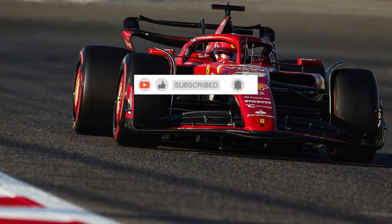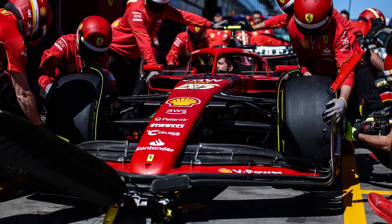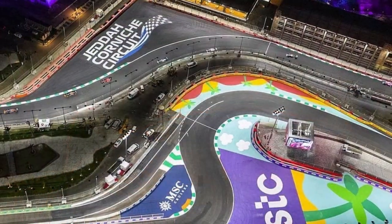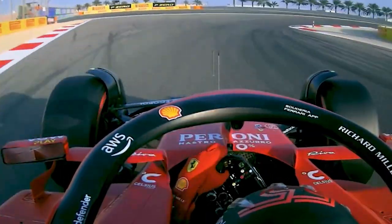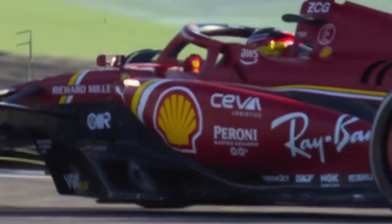Ferrari are bringing upgrades to the SF24 in its weak areas noted from the first two races. The SF24 takes a bit longer in firing up its tires into the ideal operating temperature. At the Jeddah Corniche circuit, it was necessary to complete two full laps to enter the ideal thermal window. This indicates that the overall downforce of the car, especially in that configuration, was not sufficient to induce enough energy on the tires.